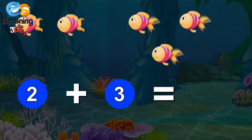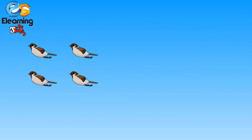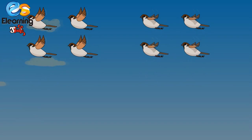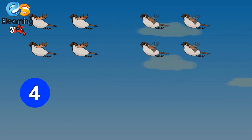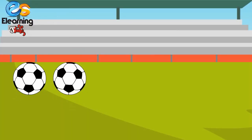See, there are four birds flying in the sky and four more birds come. How many birds flying in the sky now? One, two, three, four, five, six, seven, eight. There are eight birds flying in the sky! Four plus four is equal to eight.